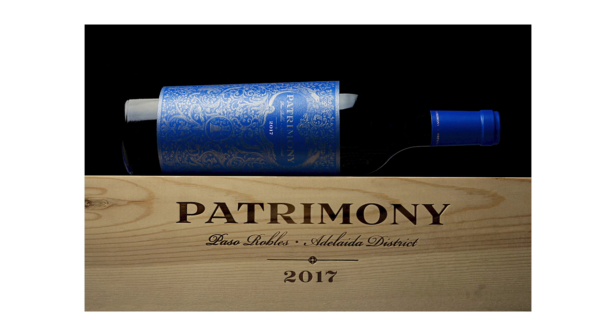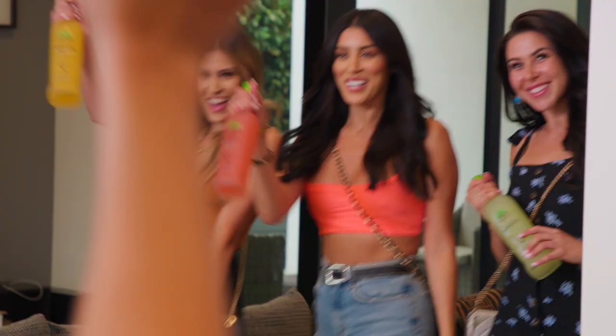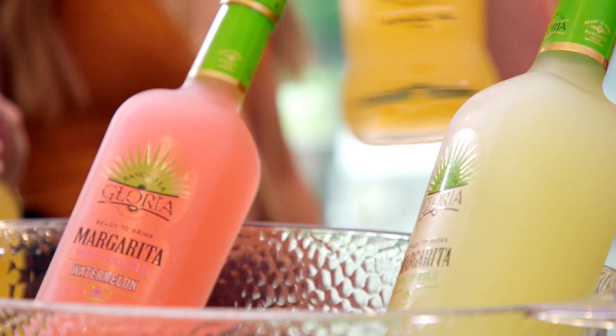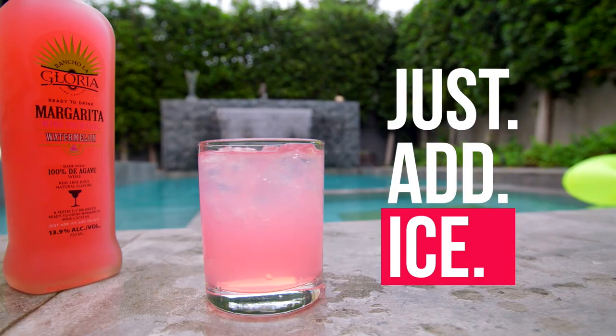Rancho La Gloria is the number one selling ready-to-drink brand in the nation. Made with 100% Blue Weber agave, real lime juice, and premium ingredients, it offers a variety of flavors perfect for easy home entertaining as well as gifts for the host. Rancho La Gloria is available in bottled and frozen ice-pop varieties. Find them nationwide in major retailers such as Walmart, Kroger, and Target.